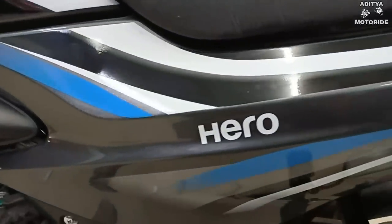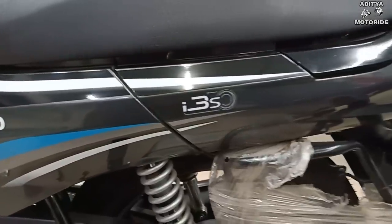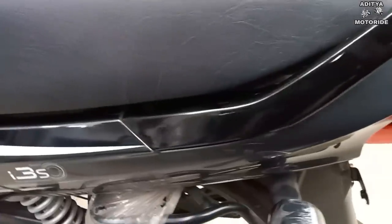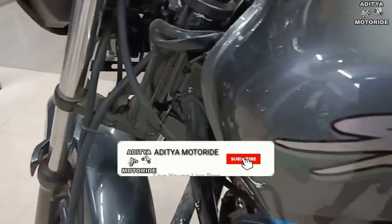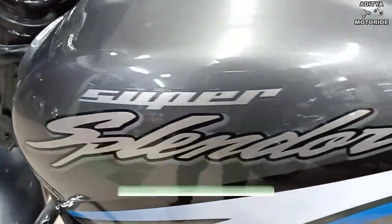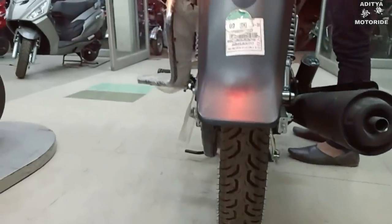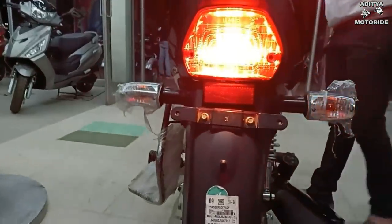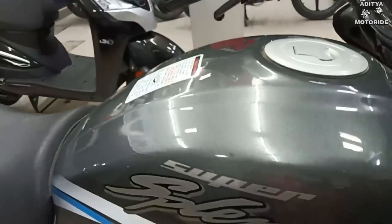In graphics, you get a complete body which helps you get a sporty look. Second, you get I3S technology. I3S technology — the bike's mileage is maintained, meaning the bike's mileage is increased and the petrol wastage in traffic is saved with I3S technology.